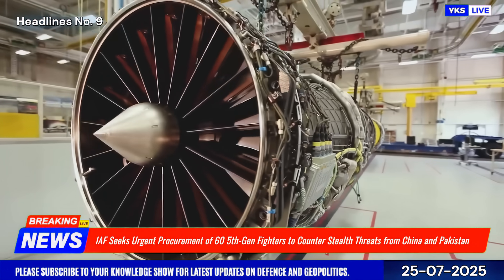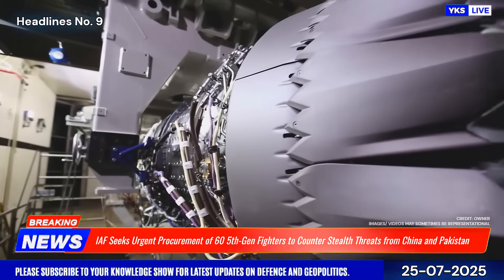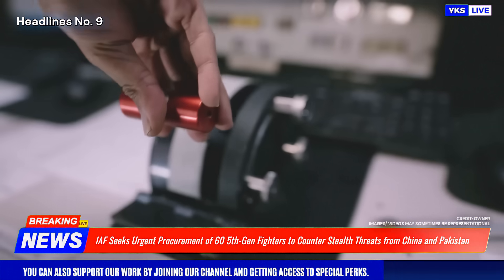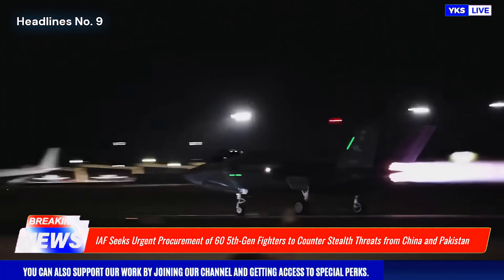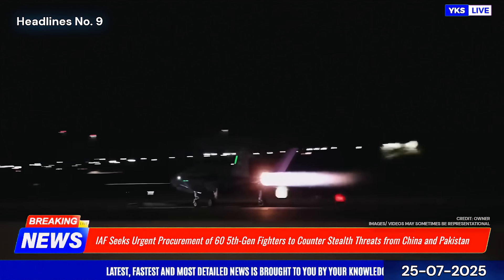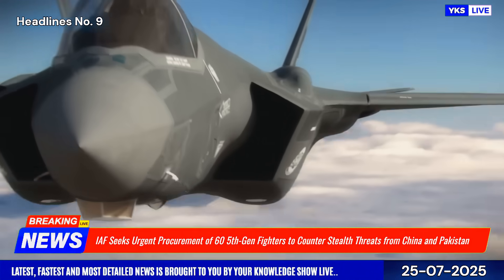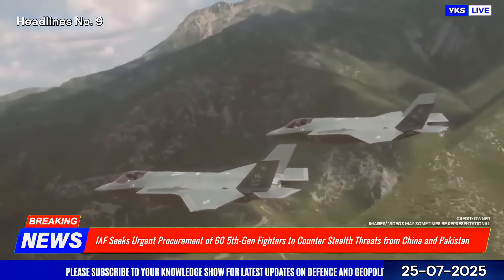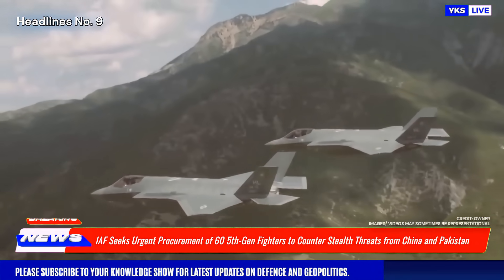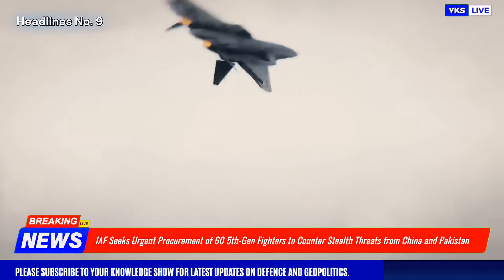As of July 2025, this request comes amid rising concerns over China's rapid deployment of stealth fighters like the J-20 and Pakistan's potential acquisition of similar platforms through Chinese or Turkish collaboration. IAF officials have warned that the current fleet, limited to fourth-generation aircraft like Su-30 MKIs and Rafales, lacks the stealth and electronic warfare capabilities required to counter adversaries equipped with fifth-generation systems.